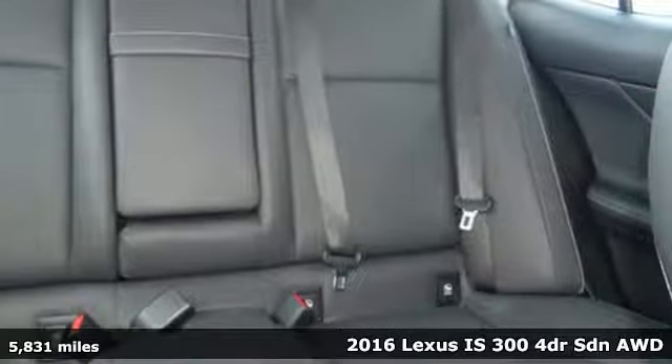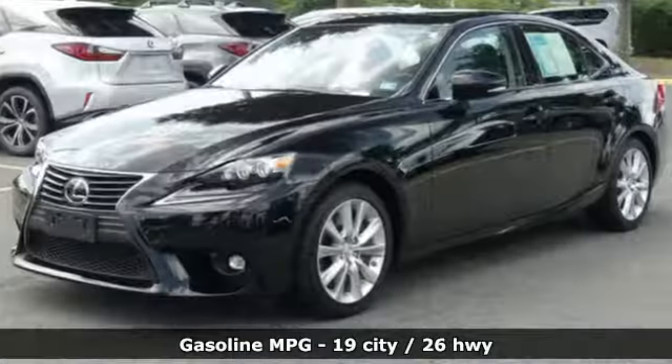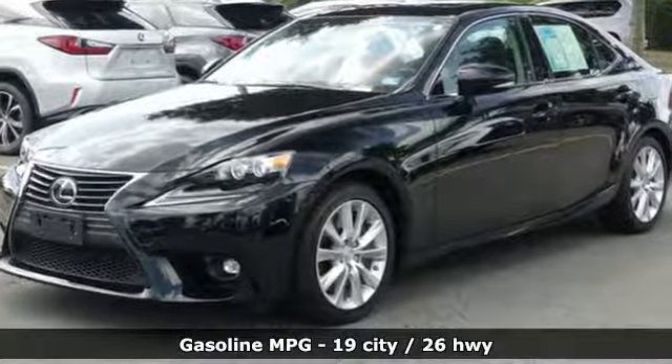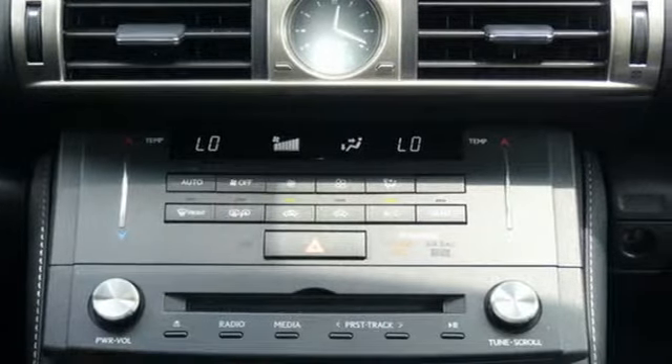Features include external memory control, power heated mirrors, dual zone climate control, auto dimming rear view mirror, doors and push button start proximity key.